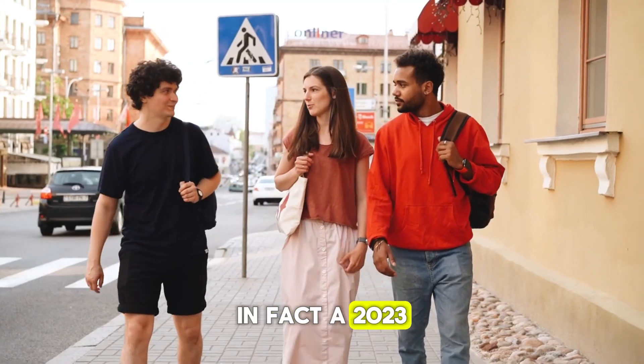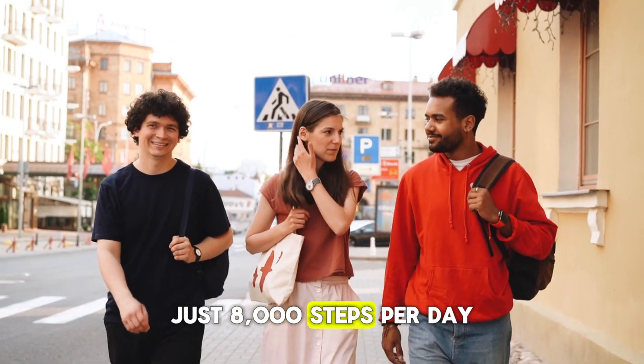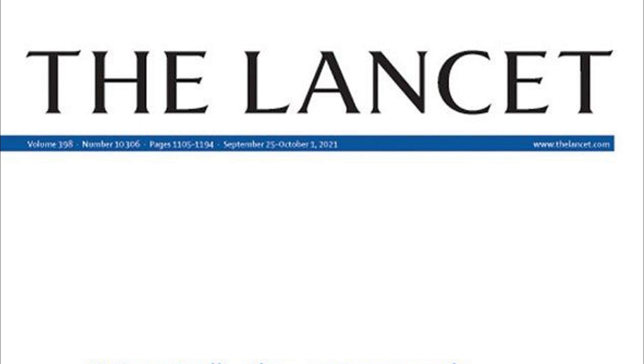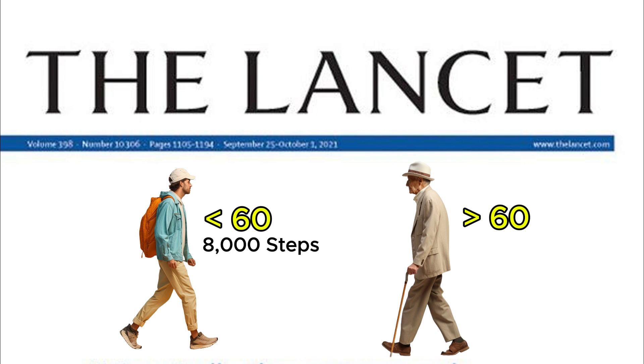In fact, a 2023 study revealed that walking just 8,000 steps per day can lower your risk of premature death and serious illnesses. A meta-analysis in The Lancet showed that adults under 60 benefit most from 8,000 steps, while those over 60 see great results with just 6,000 steps per day.